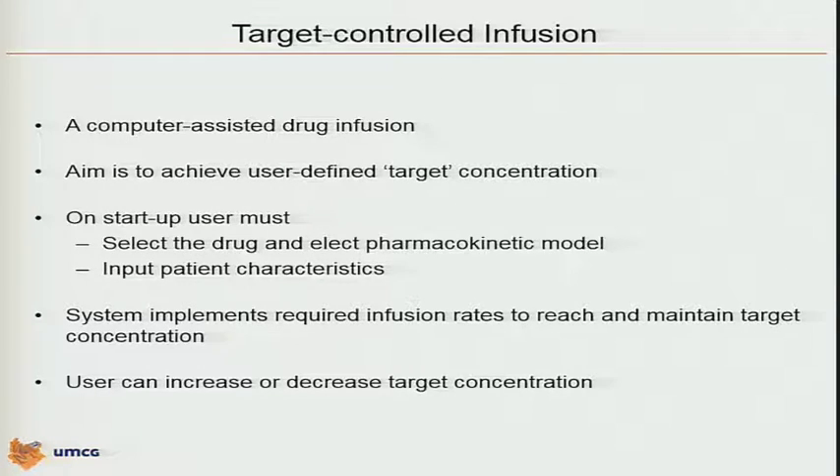On startup, the user must select the drug on the pump, select a specific pharmacokinetic model, and input patient characteristics such as weight, age, gender, etc. Depending on the model you're using, you might need more or fewer covariates to enter for that specific patient on your operating table. The system implements the required infusion rates to reach and maintain that target concentration as I showed you in the simulation. The user can then titrate to a clinical drug effect by increasing or decreasing that target concentration. That is target-controlled infusion.